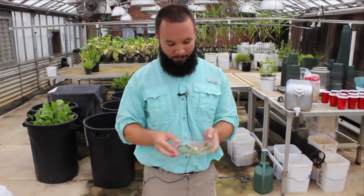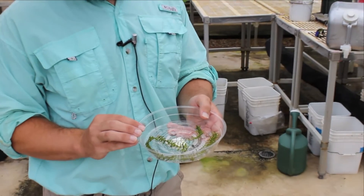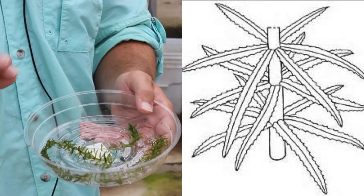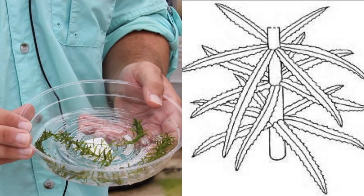If you're asking yourself how do I identify hydrilla, you can take a look at the plant. You'll notice that the leaves are in whorls around the stem. Most of the time those leaves are in arrangements of four to eight. Hydrilla also has serrations or a spiny feeling around those leaves, which differentiate it from other species.